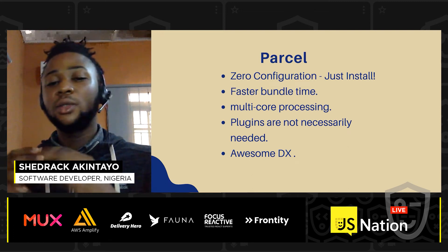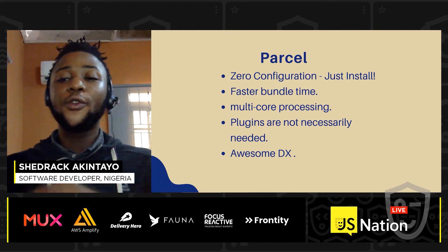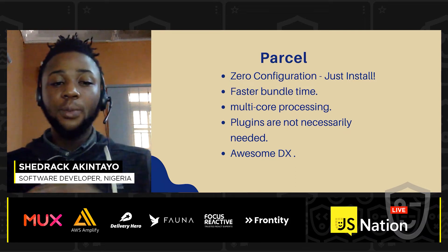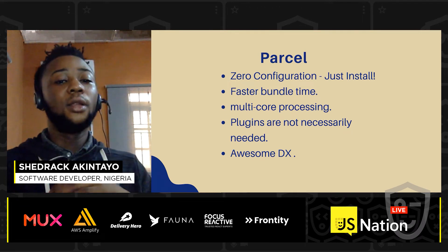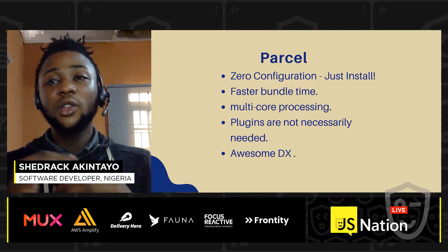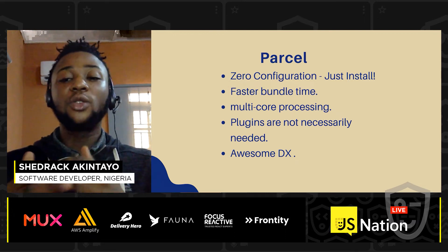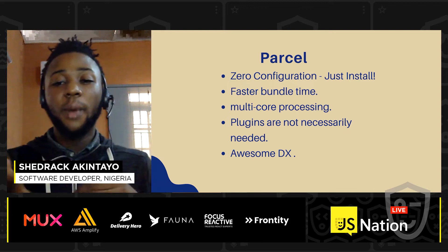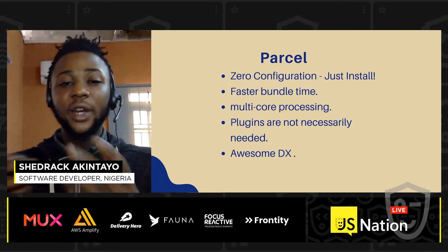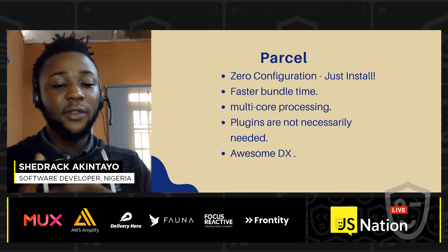Then there's Parcel. Parcel's selling point when it was released about two years ago was that you needed zero configuration — the pain of configuring Webpack or Rollup was eliminated. It has faster bundle times, uses multiple processing, and plugins are not necessarily needed because basic tasks are already built into Parcel. It has an awesome developer experience, very nice documentation, and a great community.